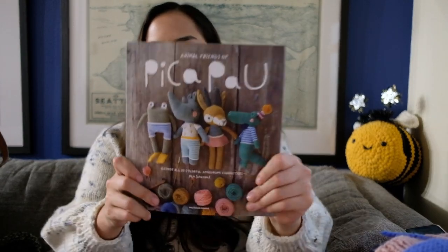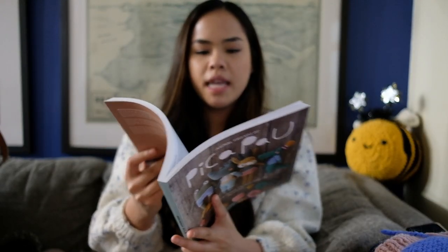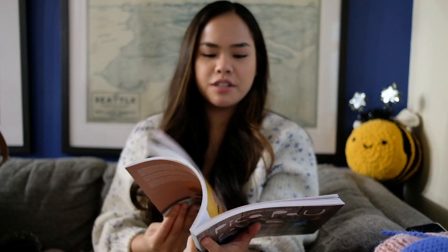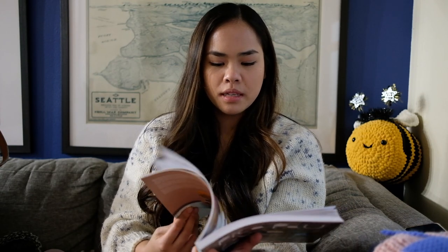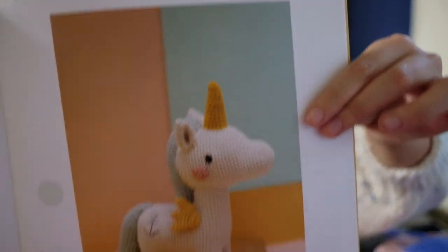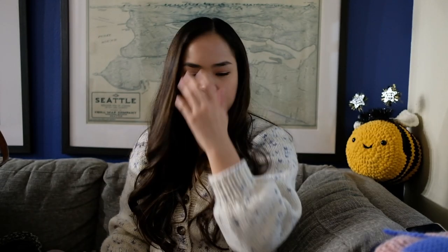My favorite crochet book is the Pika Pow and the Groomie book. Every single character in here is so cute. I don't have the patience for intricate crochet — I just want to do mindless knitting and crochet. I started a unicorn but couldn't finish it, maybe someday. I do recommend this book — it's very clear and the characters are unique and cute.